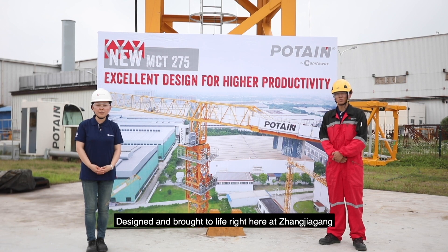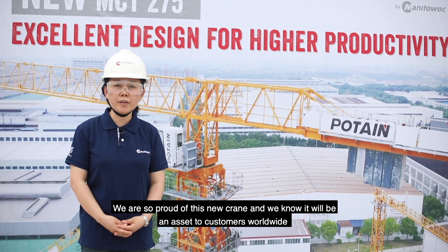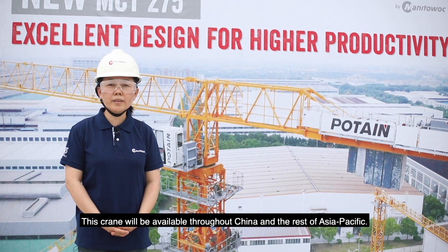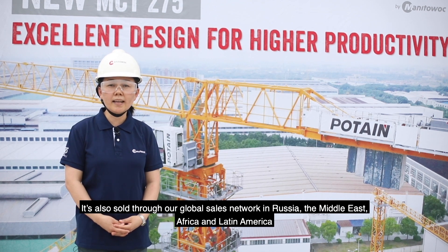Designed and brought to life right here at Zhangjiajia, we are so proud of this new crane and we know it will be an asset to customers worldwide. This crane is available throughout China and the rest of Asia-Pacific. It is also sold through our global sales network in Russia, the Middle East, Africa and Latin America.